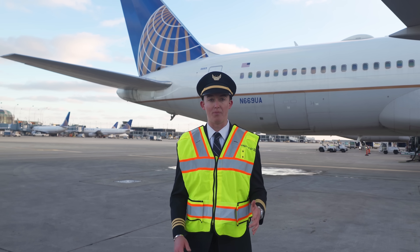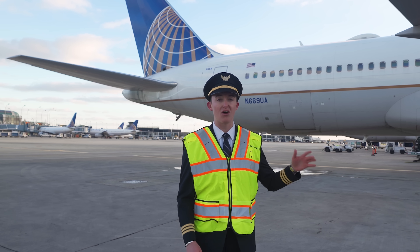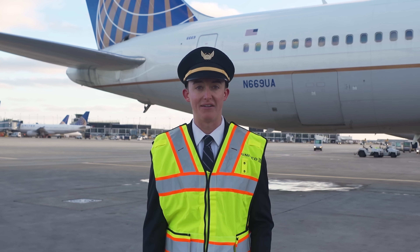Honestly, this is just such a cool plane and I feel very lucky to be able to fly it so early in my career. They're going to be around for a long time, so I hope you get the chance to fly on one. The 757 is a totally different beast, but I'll save that for another video.